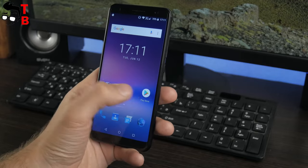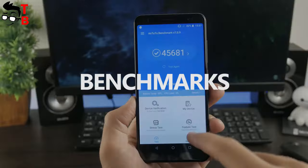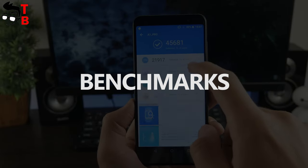But what about games? First, I want to show you the benchmarks, and then play some games. Let's start with the most popular benchmark test for Android devices, called Antutu.